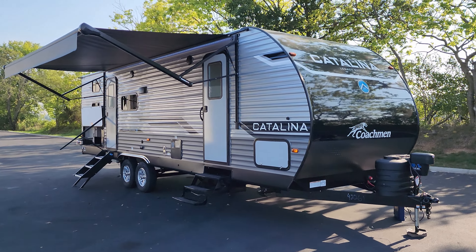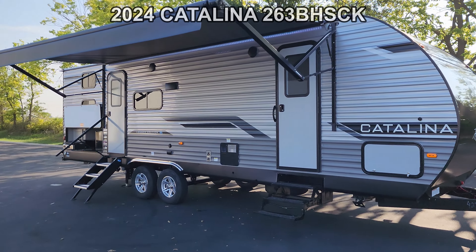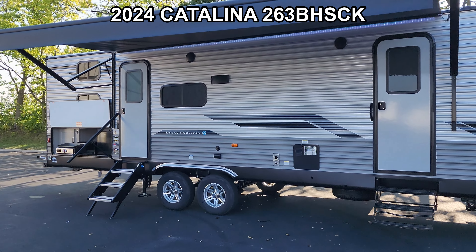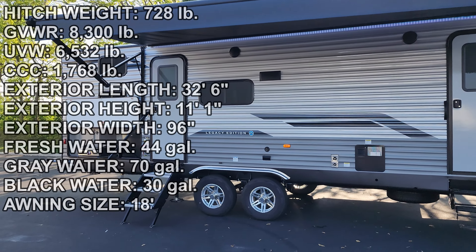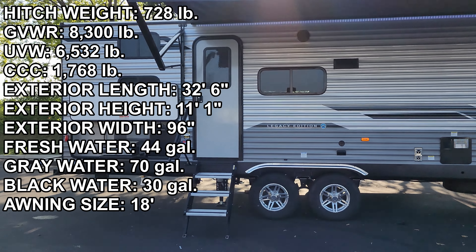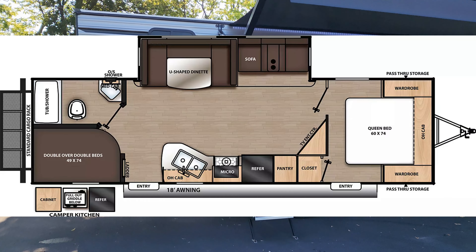Hey everyone and welcome to another All About RVs video. Today we're taking a look at a brand new 2024 Coachman Catalina 263BHSCK. We're going to take a few minutes, walk you through the inside and outside of this beautiful new RV and show you what this thing's all about.